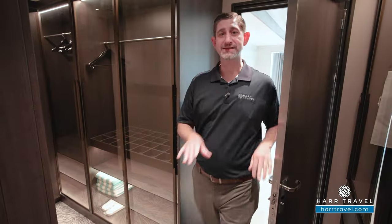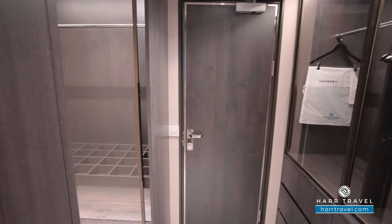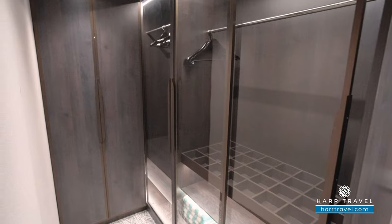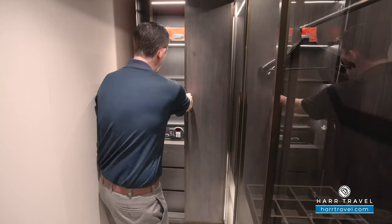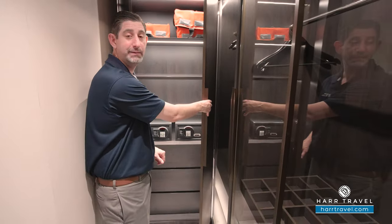I'm heading into the massive walk-in closet — you can access it from the main hallway or the bathroom. You've got a lot of hanging storage all the way across, drawers down below, and an incredible amount of hanging storage all along here — it goes all the way back. There's another one of those large golf umbrellas. And to cap it off, a bit more storage with a couple of safes — perfect size for a passport wallet or a small tablet.